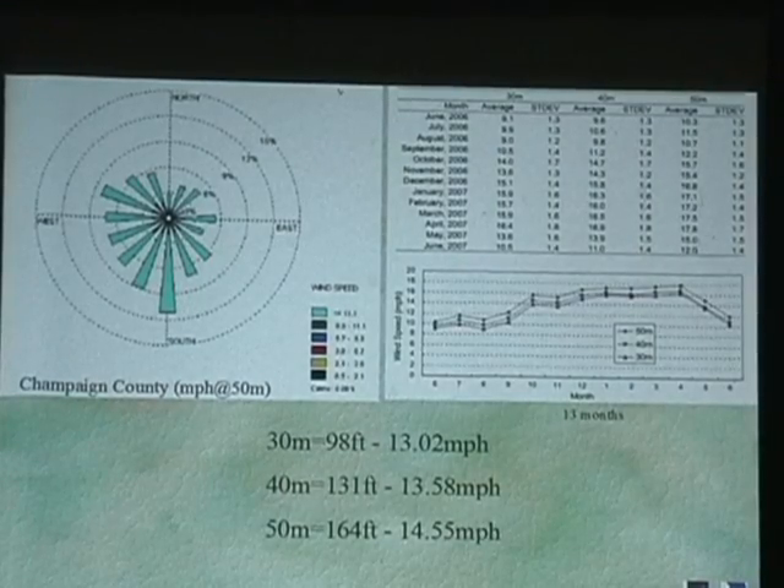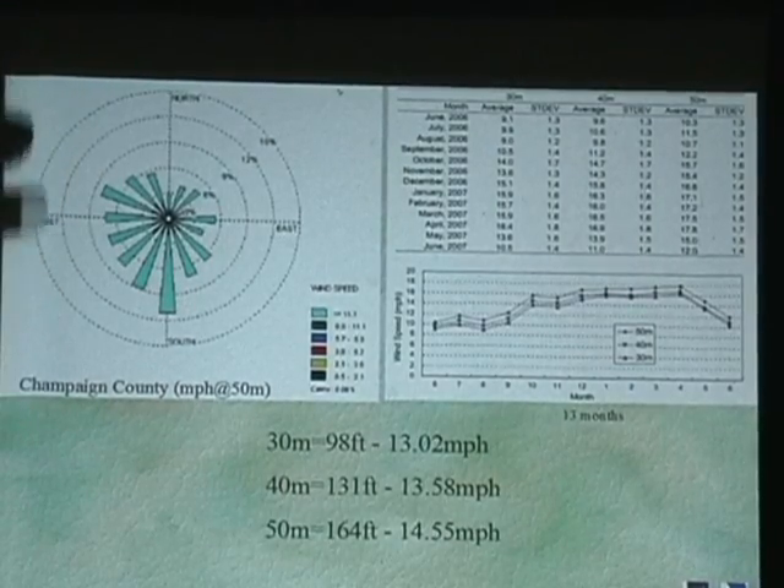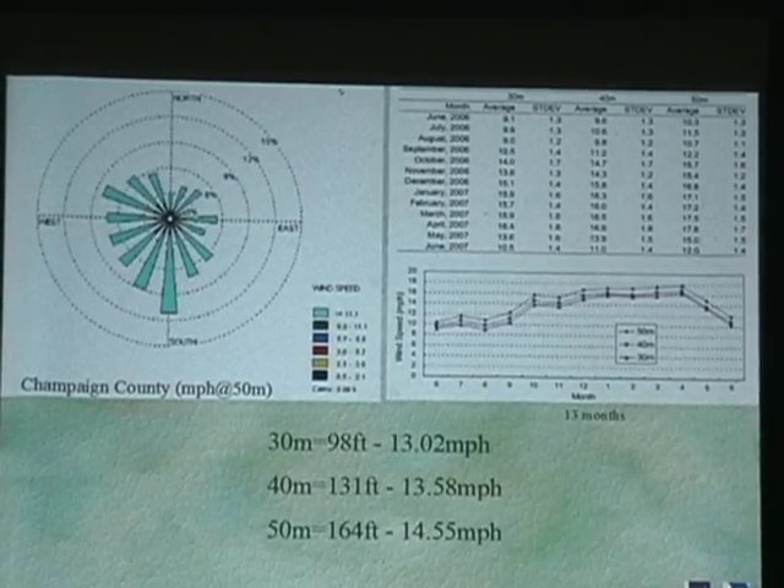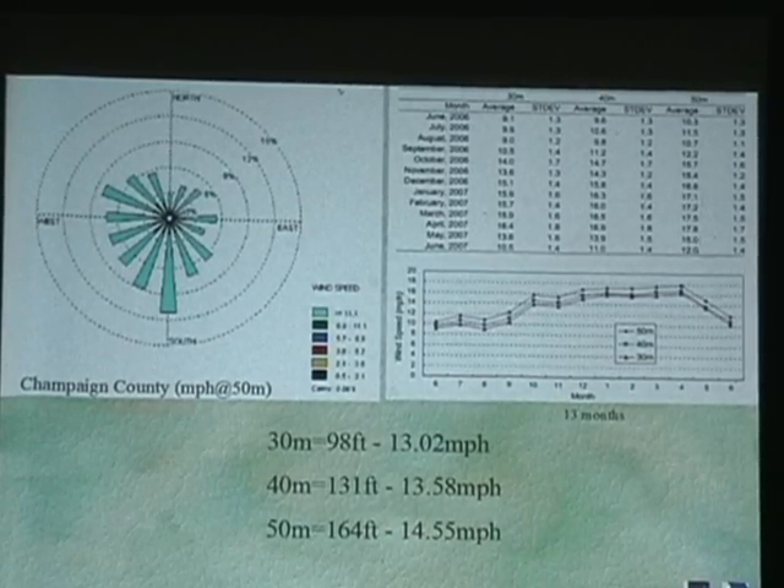This is what's normally referred to as a wind compass rose. It gives you an idea of the percentage of time the wind is at a certain speed and out of a certain direction.